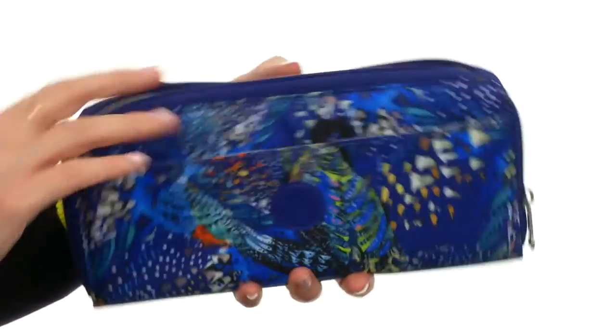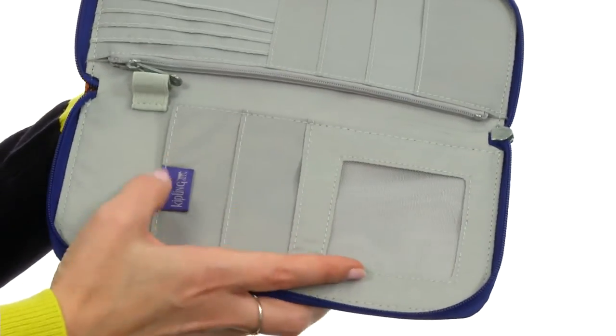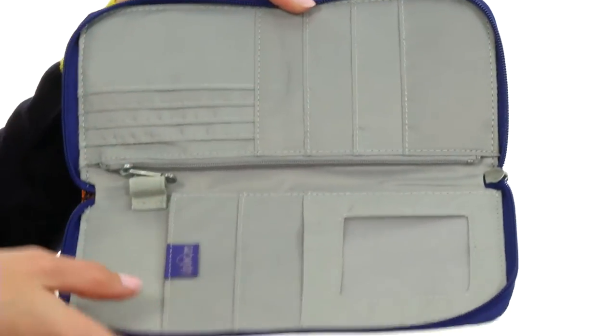It opens up with a complete zip-around to a fully lined interior, an inside ID window display, pockets that are great for your passport, an area to attach a pen, and tons of card storage.